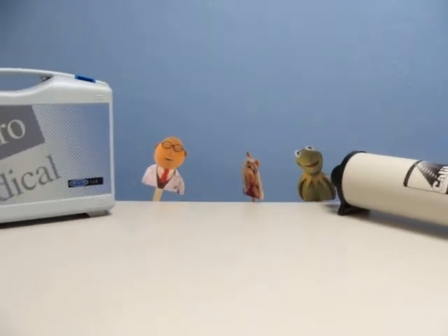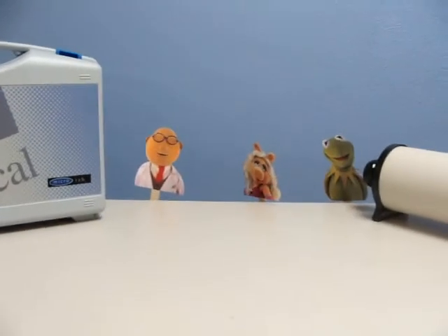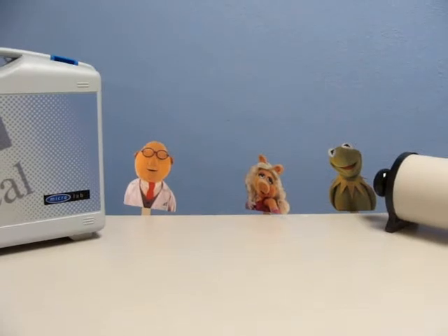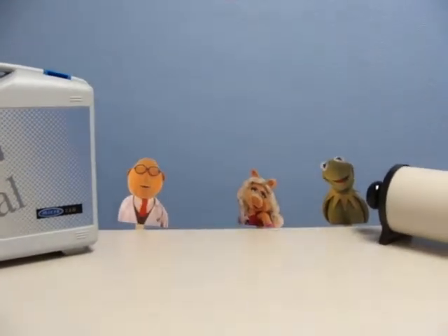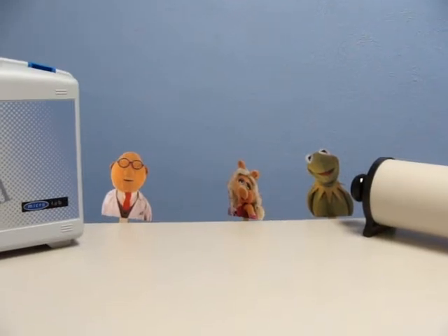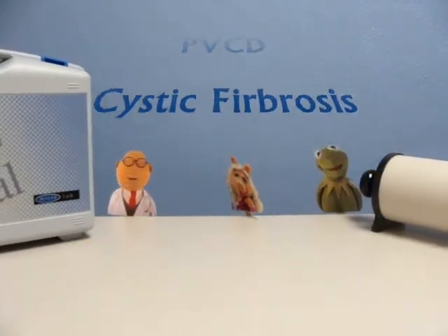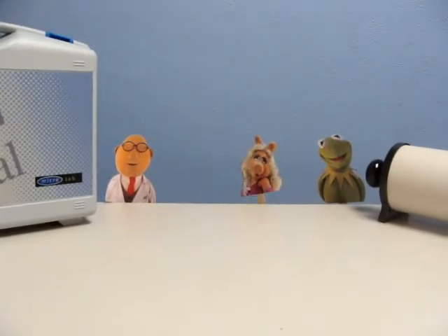No worries, Miss Piggy. We can just use the digital spirometer to measure your lung capacities. That will tell us how efficient your lungs are, and it will give us an idea of some of the respiratory conditions that you might have, such as asthma, PVCD, or even cystic fibrosis. Oh my, thank you, Dr. Bunsen Honeydew! You're a hero!